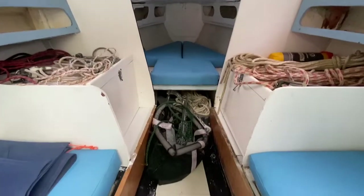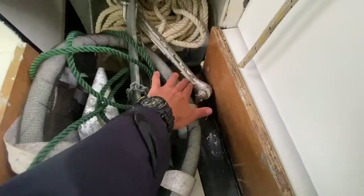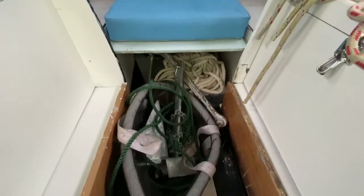Moving forward, the owner has kept the two anchors in separate bags — one there, one there — and kept them in here for storage.